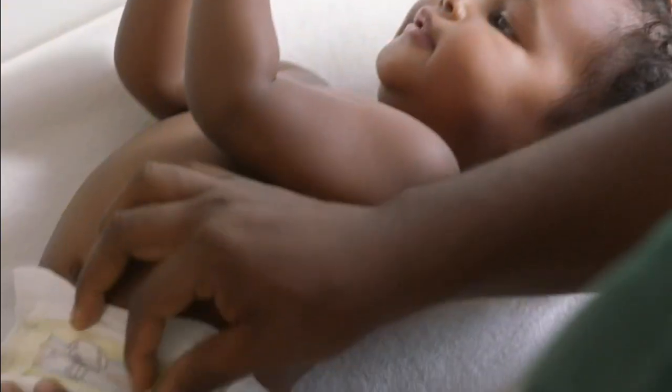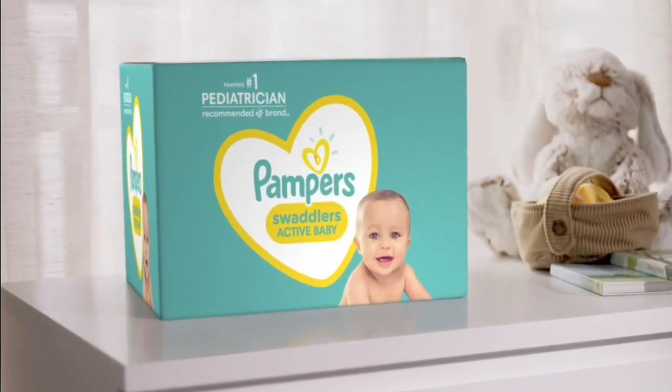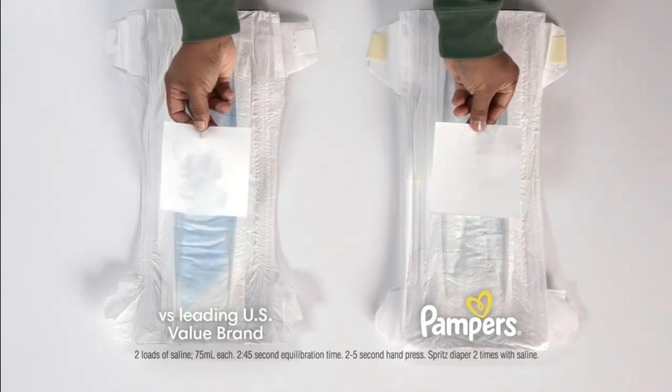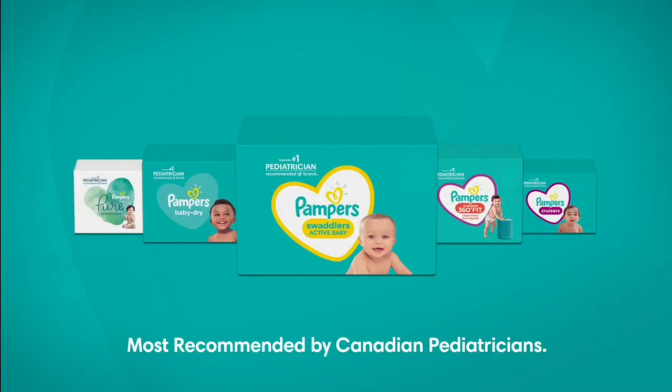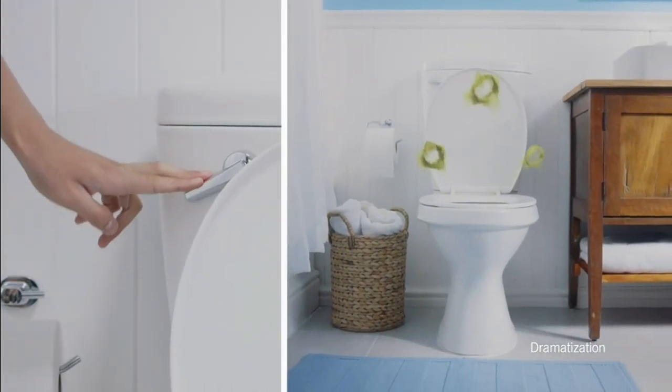Baby's skin is absorbent — her skin can actually soak up wetness, but her diaper doesn't. That's why Pampers has lock-away channels that lock wetness away, to help keep baby's skin dry and healthy. Pampers, most recommended brand by Canadian pediatricians.